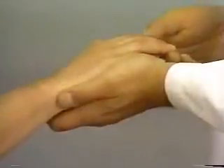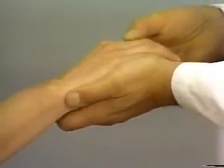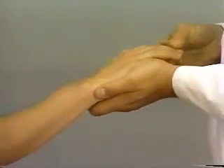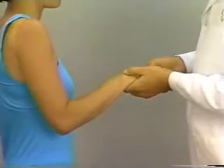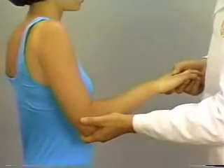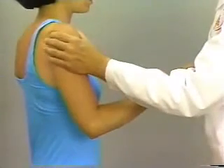This concludes the detailed examination of the hand and wrist region. The physician is reminded that an examination of related areas such as the elbow, shoulder, and cervical spine must also be carried out.